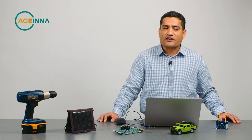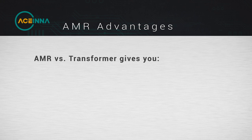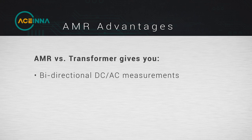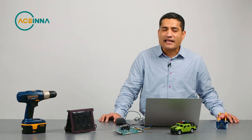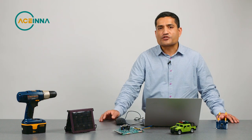When you compare to the current transformer, the AMR based technology is able to give you a bi-directional DC plus AC measurement of the current, whereas the current transformer would only give you AC with no DC. Plus, the current transformer would saturate and it is much bulkier in size.